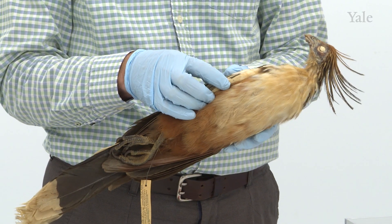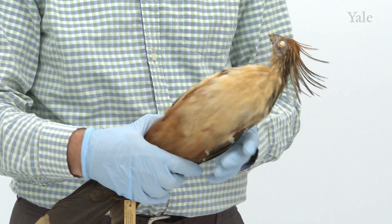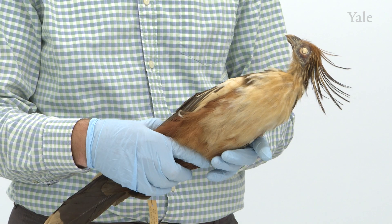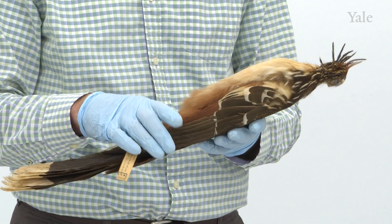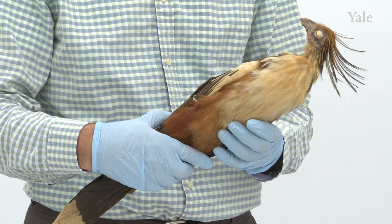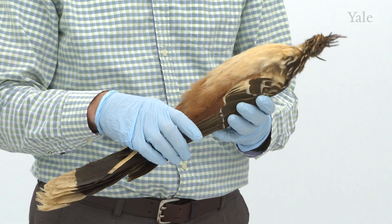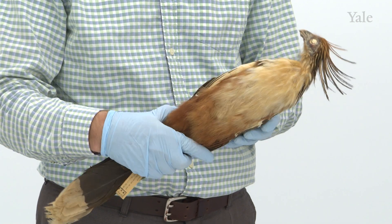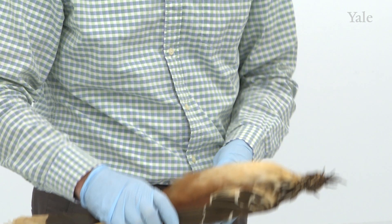The wing bones fuse in adults. The other feature Hoatzin is famous for is that they eat leaves and have a foregut with microbes that help them digest plant material — much like ruminants. They spend a lot of time digesting, similar to cows.